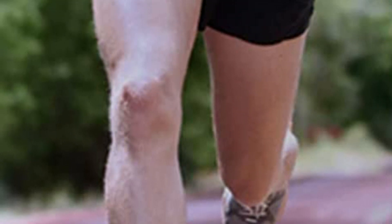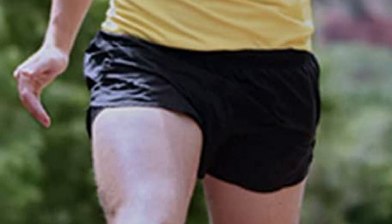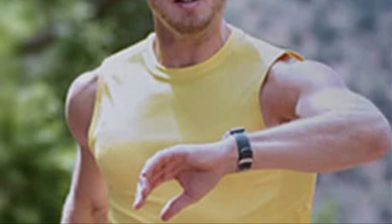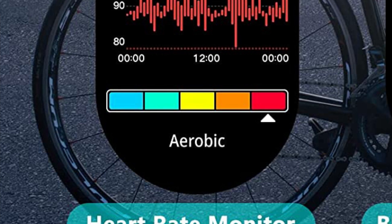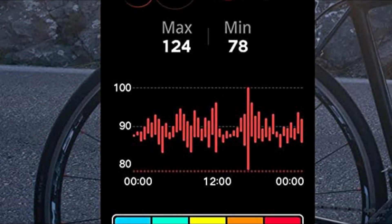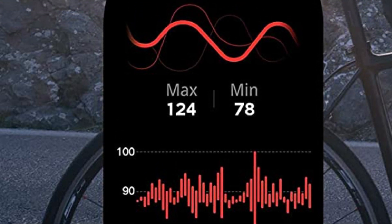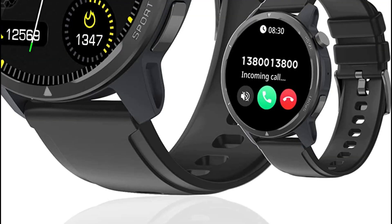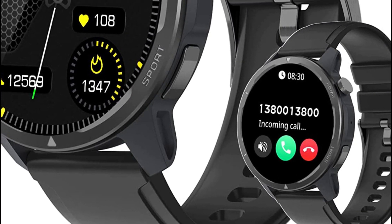With over 100 different exercise modes, this fitness watch offers exceptional accuracy in tracking your workouts. You can even activate GPS running to record crucial metrics like calories burned, steps taken, pace, and movement trajectory, all of which can be conveniently viewed on a map. Boasting an IP68 waterproof rating, this watch can be worn while showering or swimming without worry.